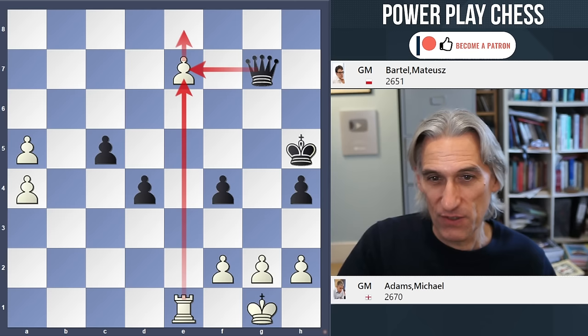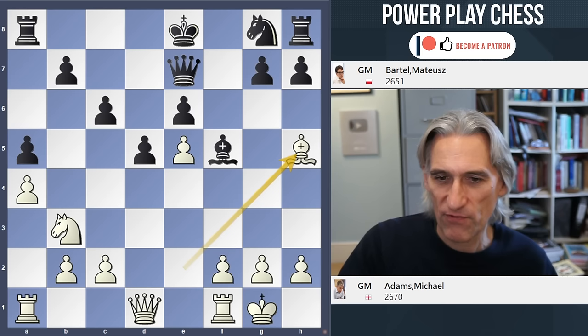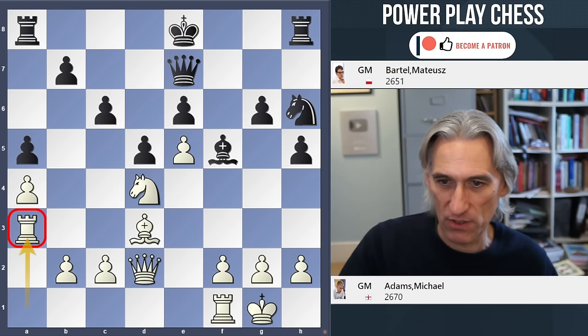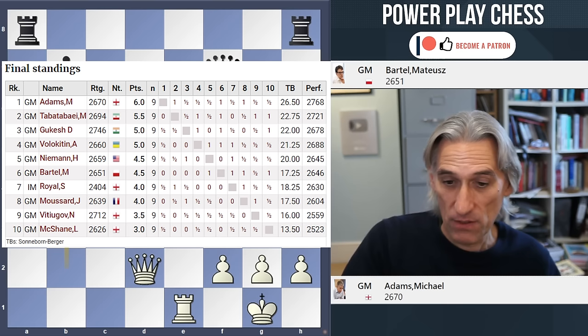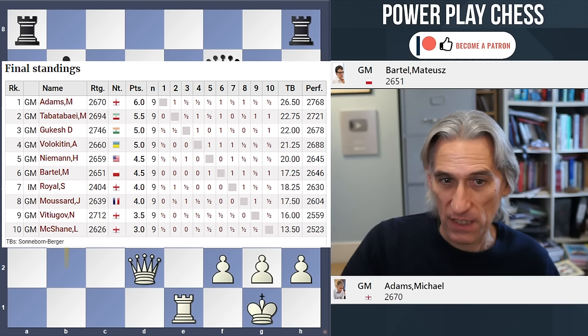There were some classy moments — starting with bishop h5 check, then the bishop returning, and queen d2 was a really nice finesse. And then the rook came into the game beautifully, creeping up to the third rank, and nicely finished at the end opening up the position with b4. So Michael Adams won the tournament with six points out of nine, ahead of Amin Tabatabai on five and a half, and Udom Raju Gukesh and Andrei Volokitin on five points.